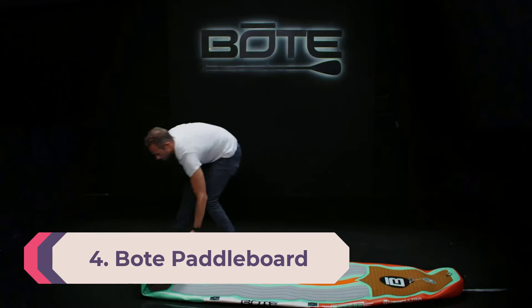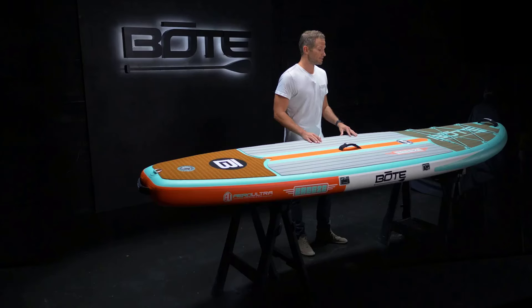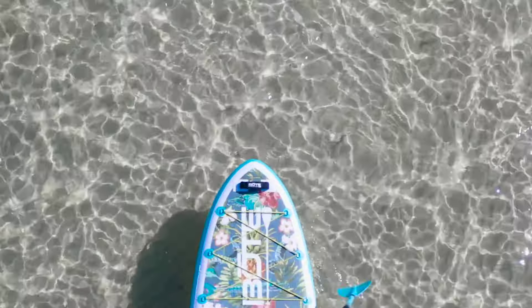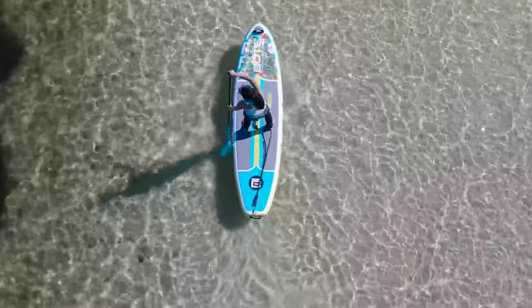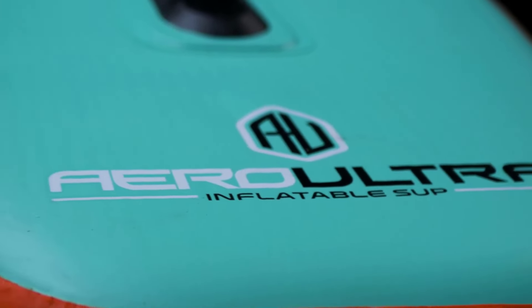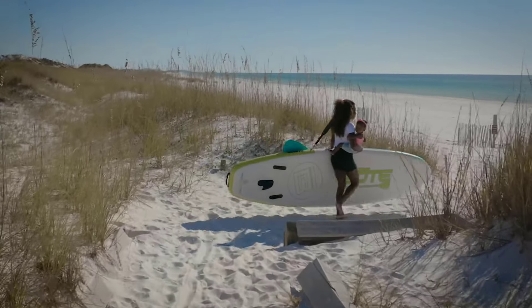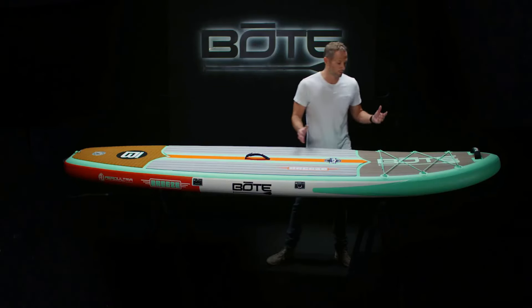Number 4: BOTE LowRider Aero Inflatable Hybrid Paddleboard. A big perk of inflatable kayaks is their compact storage and portability. The BOTE LowRider Aero does one better by combining the functionality of a kayak and paddleboard in a single watercraft. The removable seat and four-piece carbon/fiberglass paddle make for a swift and seamless switch between paddleboarding and kayaking. Since there are no footrests, the elevated seating position helps deliver greater power transfer and comfort for longer paddles. At three feet wide, it feels incredibly stable as both a kayak and paddleboard.